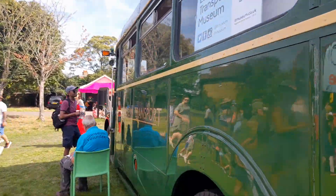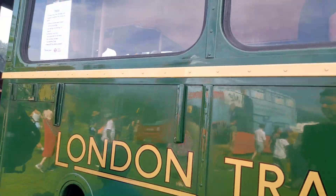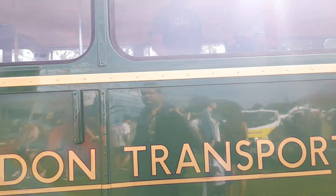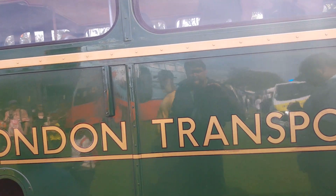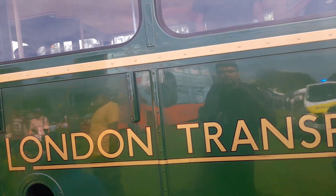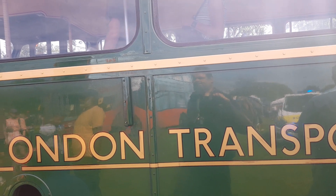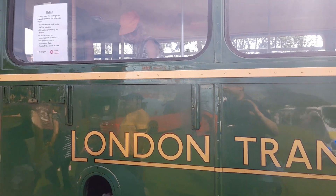I'm going to go inside the bus and show you around. It's a heritage vehicle — it was new in 1953 to London Transport, allocated to Amersham Garage and other garages, including Hartford and Stevenage. It was also with Tillinbourne in the 1970s, new in 1953 to London Transport as a country area bus.